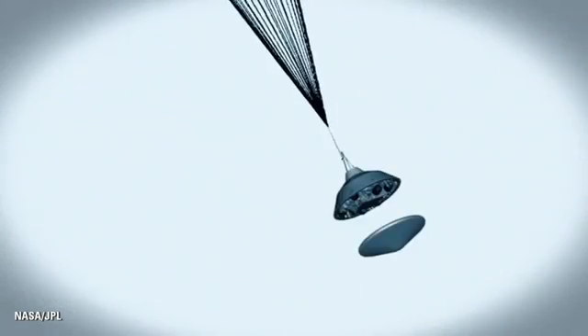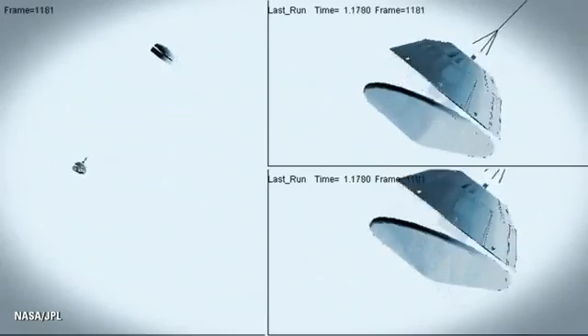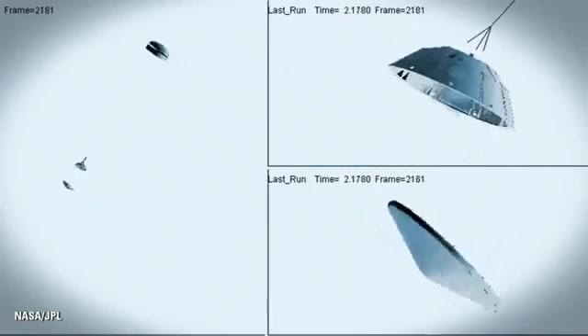At that point, we have to get the heat shield off — it's like a big lens cap blocking our view of the ground to the radar. The radar has to take just the right altitude and velocity measurements at just the right time, or the rest of the landing sequence won't work.